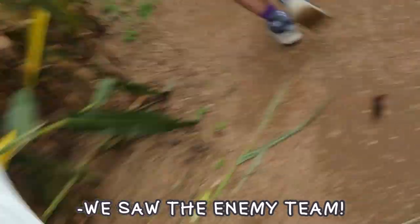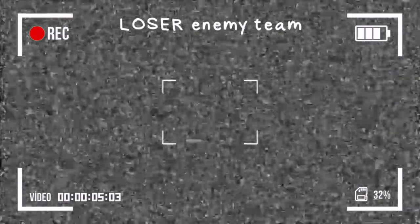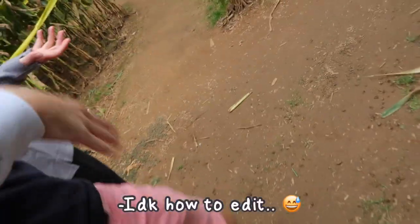We saw the enemy team! I was going to do a little bit where I'd cut to their video footage to see how they were doing, but we don't have video footage so it would cut to nothing. Maybe I'll still do it — it would say 'loser team' and every time they get one there's a little ding and it shows a thing. I don't know how to edit.